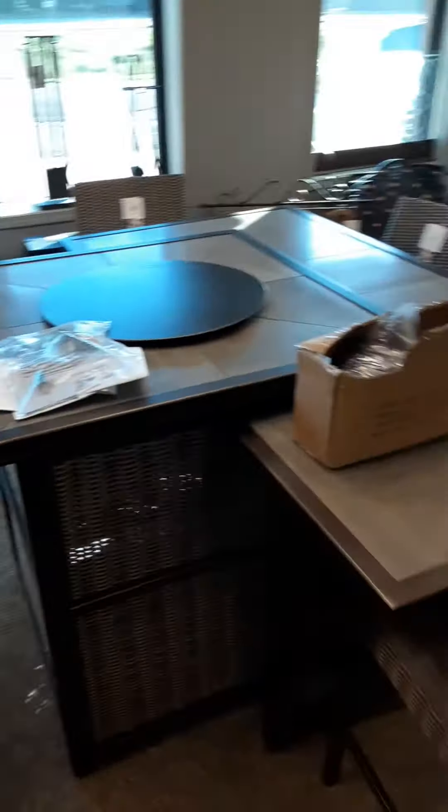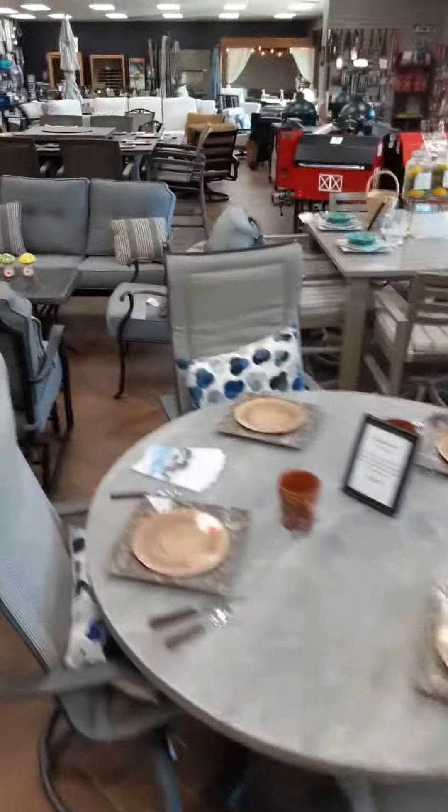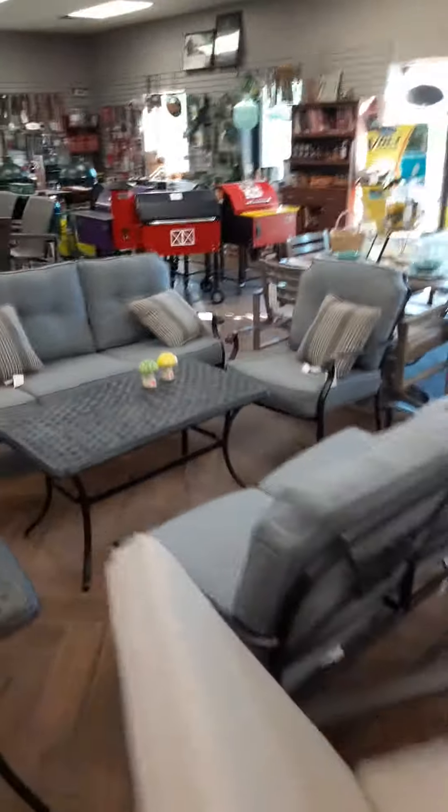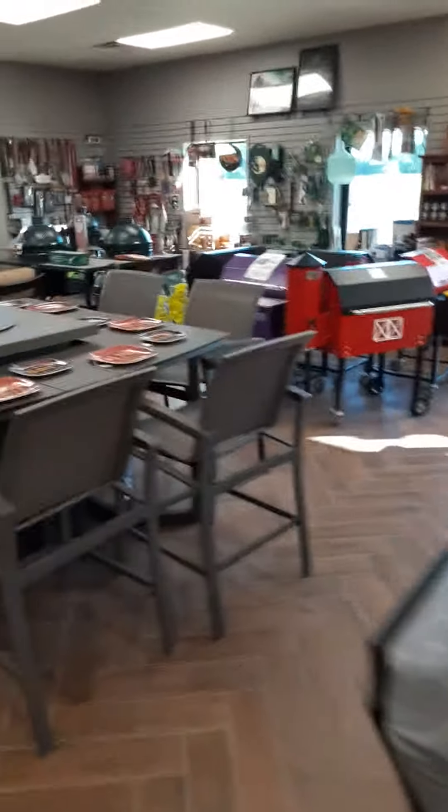Our showroom is stocked full. We have tons of displays showing the different things you can do. We have patio furniture, and we also have grills, grill accessories, and fire pits.